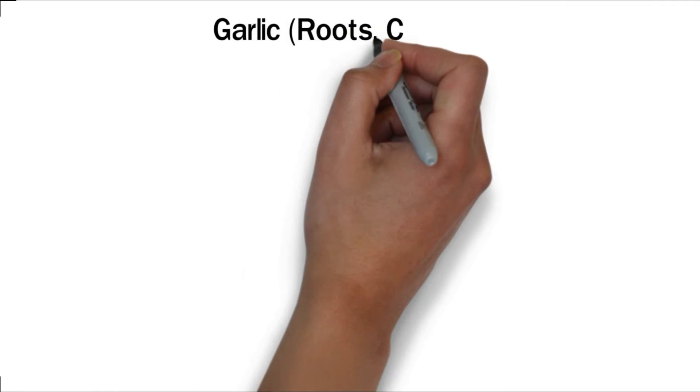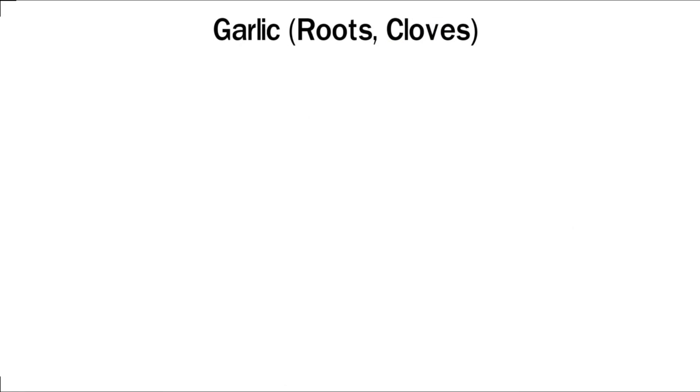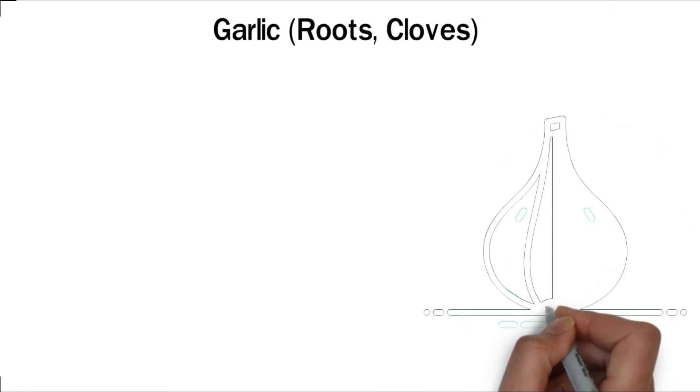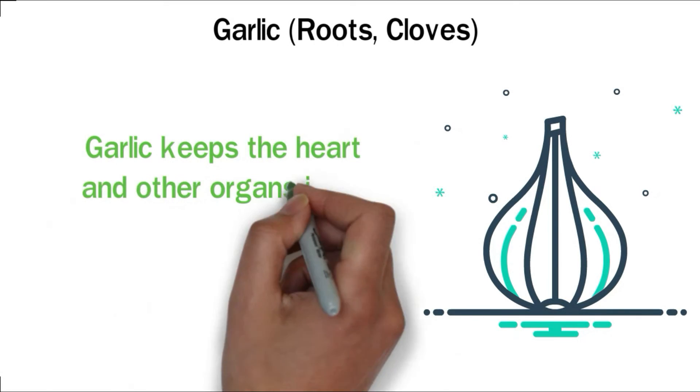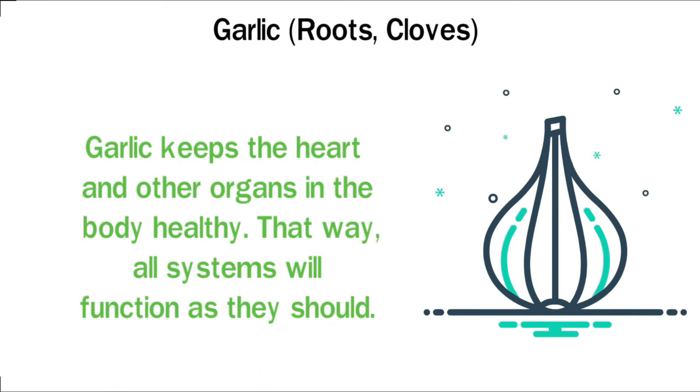Garlic roots and cloves. The phytochemicals in garlic can greatly improve your immune system. Aside from being a food additive, garlic has antibiotic properties. Garlic keeps the heart and other organs in the body healthy, so all systems will function as they should.